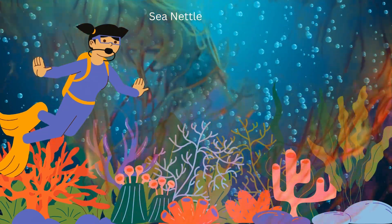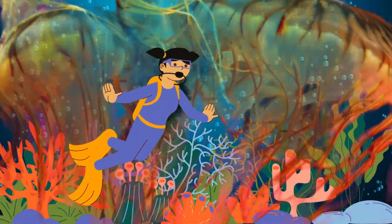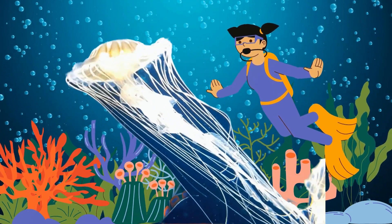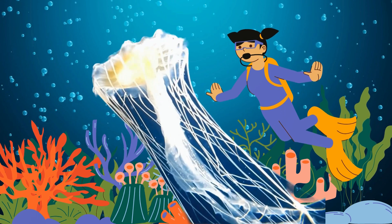Last but not least, the graceful sea nettle. These jellyfish dine on zooplankton. Their survival depends on their delicate, pulsing movements and long, trailing tentacles. Sea nettles are a captivating sight, adding beauty to the underwater world.